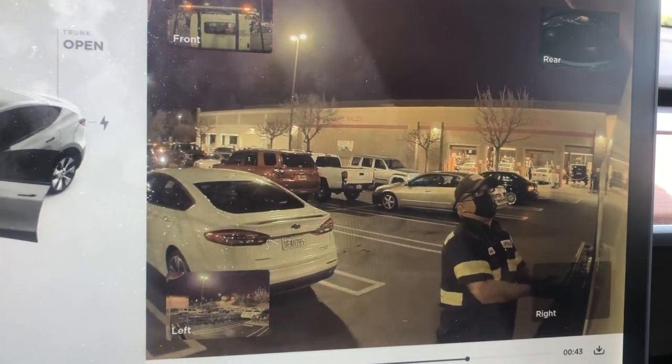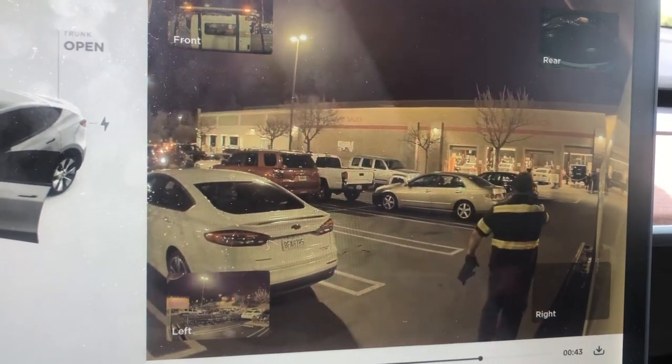The tow truck finally got to Costco and towed the car to the Tesla service center, where we decided to get a loaner tire to have the actual tire changed at another service center — because it would come with a warranty and be cheaper.